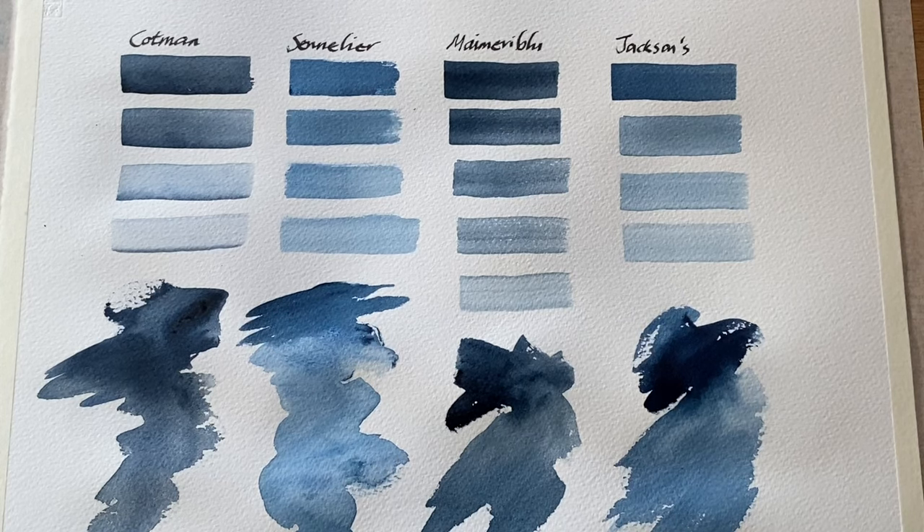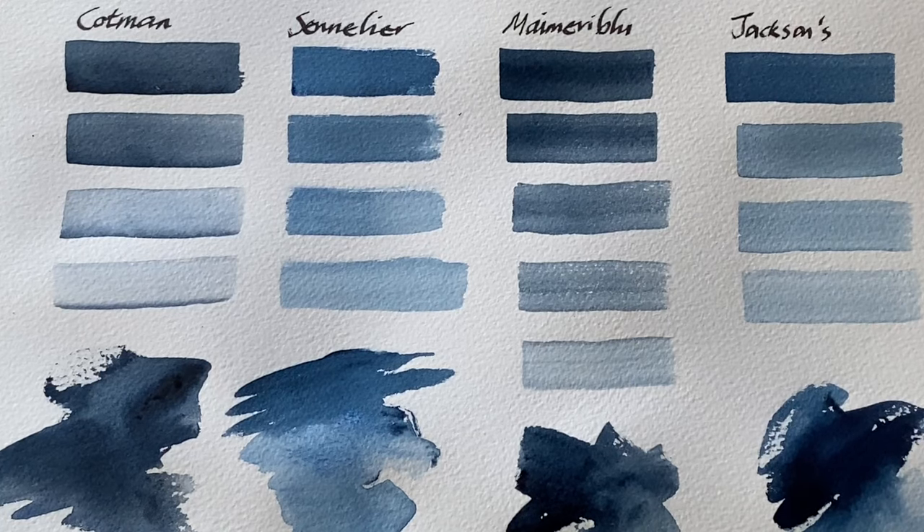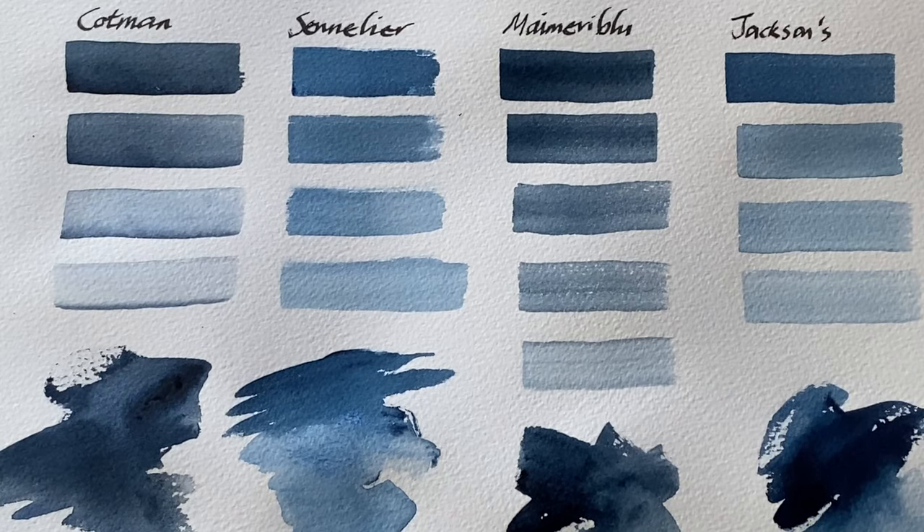Here are the dried swatches, and there hasn't really been much of a drying shift — all four are really nice strong colours. The ones you prefer will be down to personal preference, as these four split into two distinct camps: the Cotman and Mimory are both blue-blacks, closer to a Payne's grey, while the Sennelier and Jackson's are cooler blues, closer to a Prussian blue. Please let me know in the comments if you have a favourite indigo and which camp it falls into — a blacker blue or more of a Prussian blue.